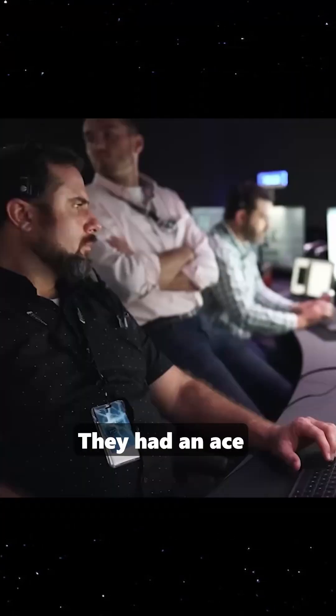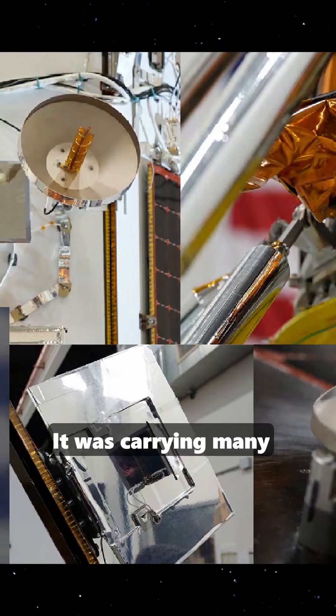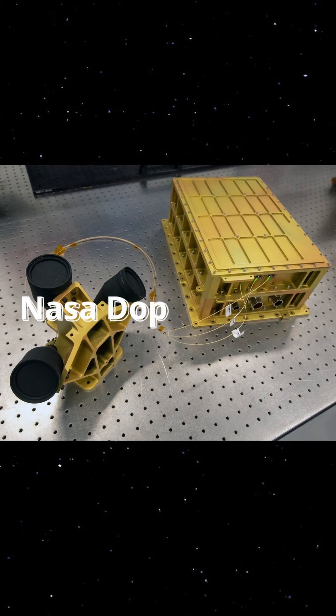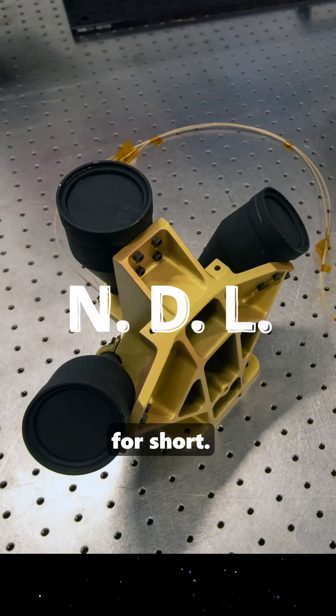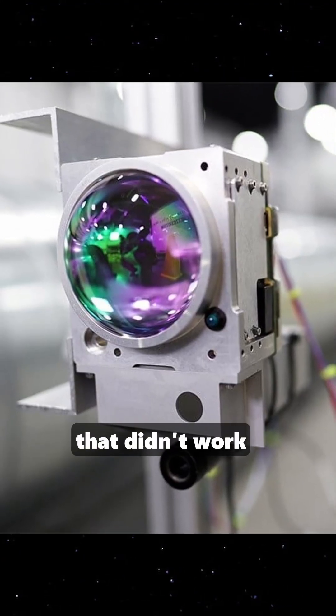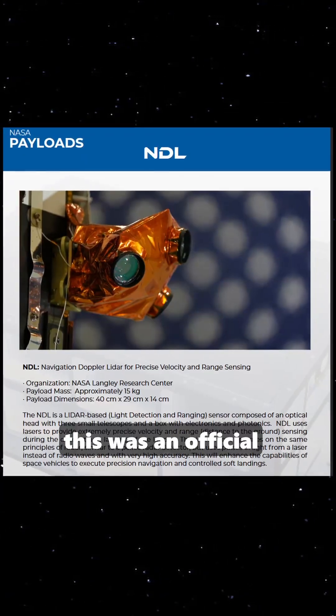Even though it didn't work, they had an ace up their sleeve. Because this lander wasn't empty — it was carrying many scientific payloads. The most important for this situation is called the NASA Doppler LIDAR, or NDL for short. Yes, they had another laser altimeter. The laser altimeter that didn't work was something that Intuitive Machines had developed, but this was an official NASA experiment.